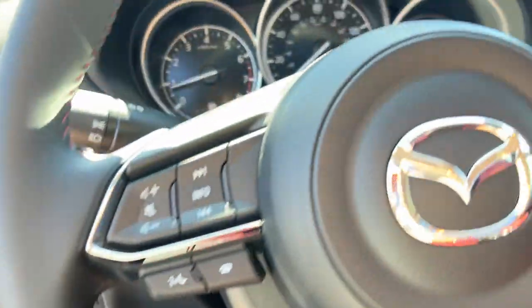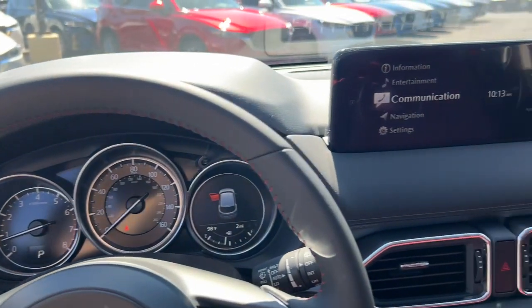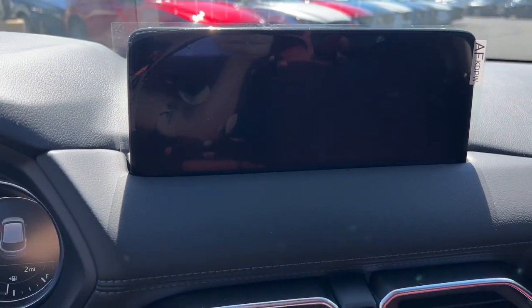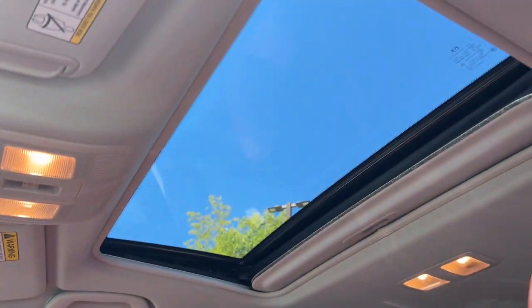These are just some of the great options this vehicle comes with: pre-collision system, all-wheel drive, sun/moonroof, heated driver's seat, navigation system, backup camera, blind spot monitor, dual zone AC, aluminum wheels, rear spoiler.